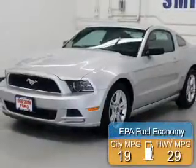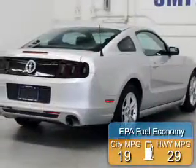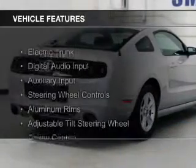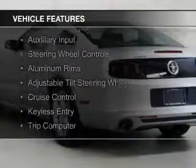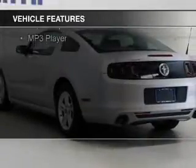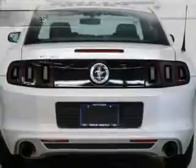Great fuel efficiency saves you money by requiring fewer trips to the gas station. The features include electric trunk, digital audio input, an auxiliary input, steering wheel controls, aluminum rims, and an adjustable tilt steering wheel.